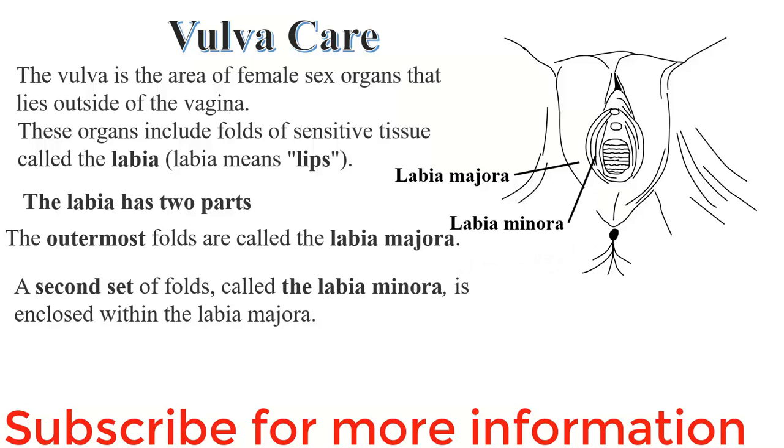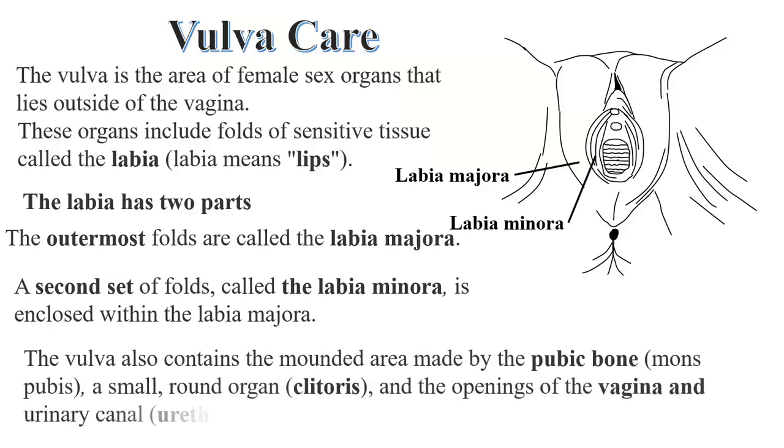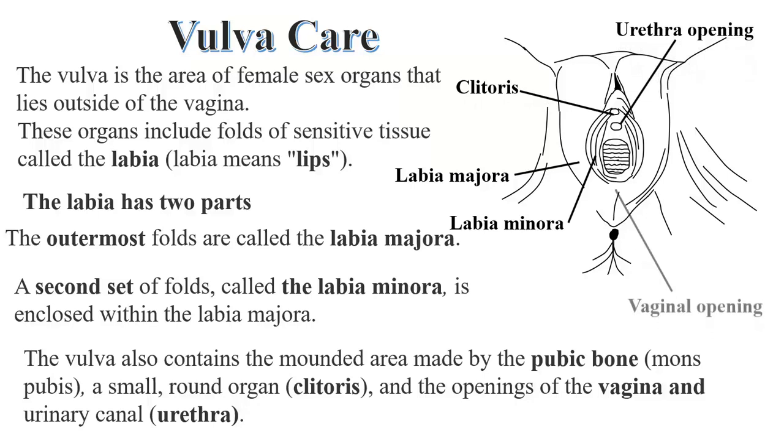Though sometimes the labia minora may be elongated, they have glands that secrete a mucus which lubricates the vagina. The vulva also contains a mounded area which is the pubic bone, a small round organ known as the clitoris, and the openings of the vagina and urethra.